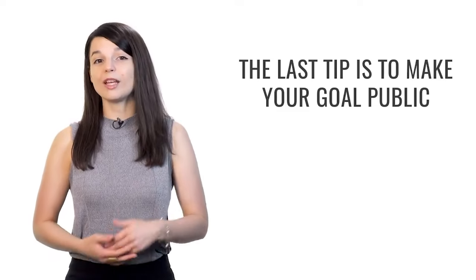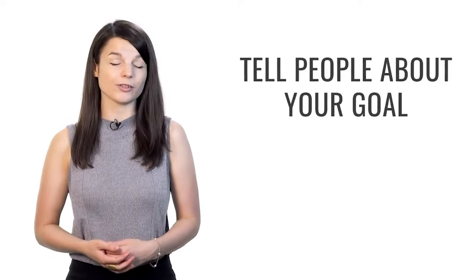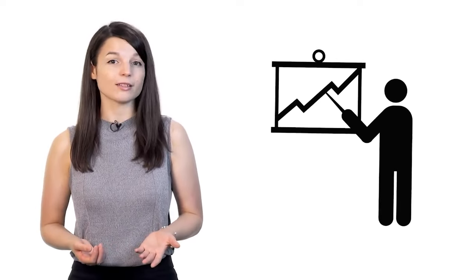The last tip is to make your goal public. Share your goal — tell people about it. For example, if you want to give a business presentation in your target language this year, tell your colleagues or your boss about it. Some people may find what you're doing interesting and can support you. This kind of pressure can help push people forward who have trouble motivating themselves alone.